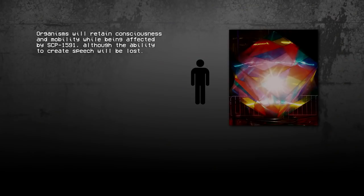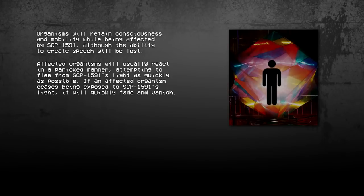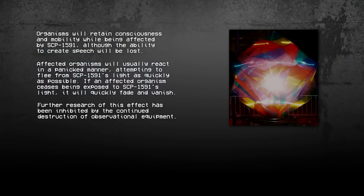Organisms will retain consciousness and mobility while being affected by SCP-1591, although the ability to create speech will be lost. Affected organisms will usually react in a panicked manner, attempting to flee from SCP-1591's light as quickly as possible. If an affected organism ceases being exposed to SCP-1591's light, it will quickly fade and vanish. Further research of this effect has been inhibited by the continued destruction of observational equipment.